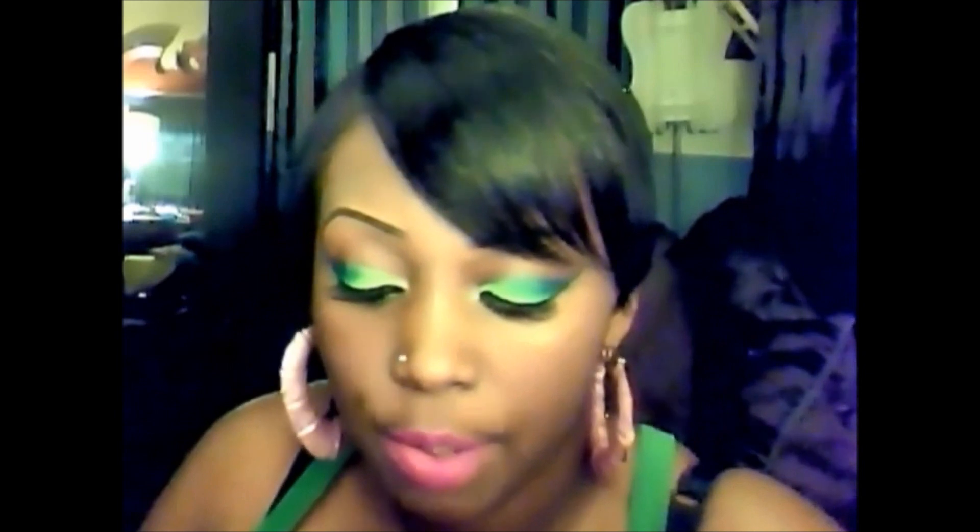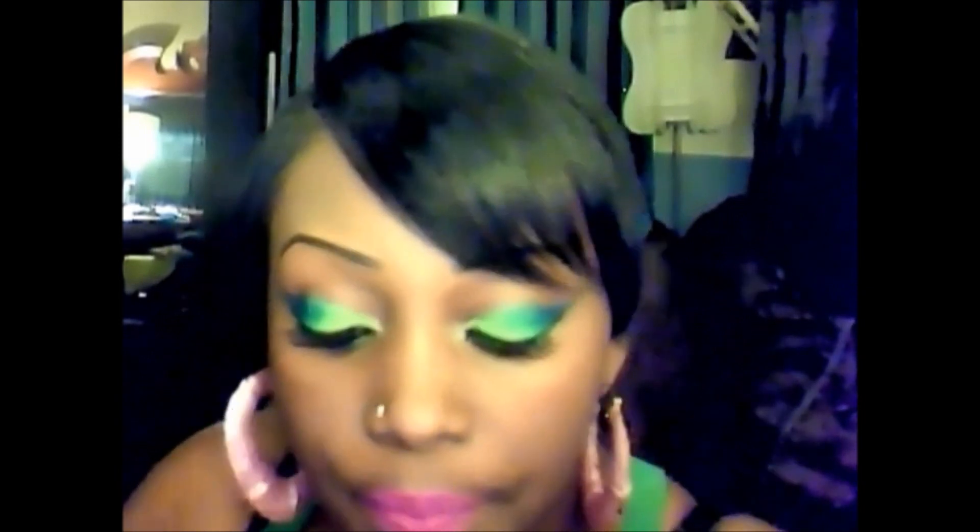I used the LA Color jumbo pencil in Seashell. I took an angled liner brush, drew out the shape I wanted, and filled that in. Then I used these Amuse matte eyeshadows — the first one is Green Leaf, which is a green color, and I put that on half of my lid. Then I used Ocean Blue and put that right in the middle on top of the green.